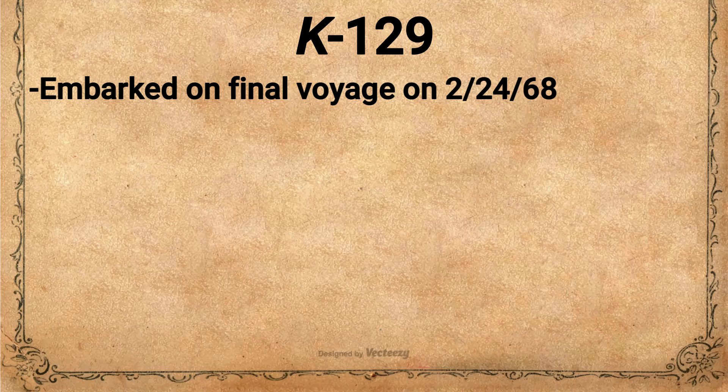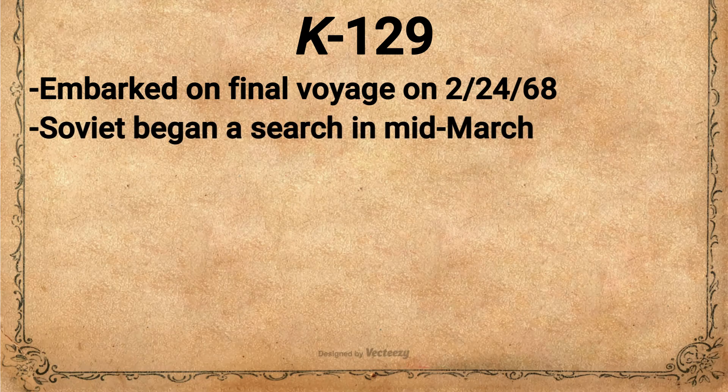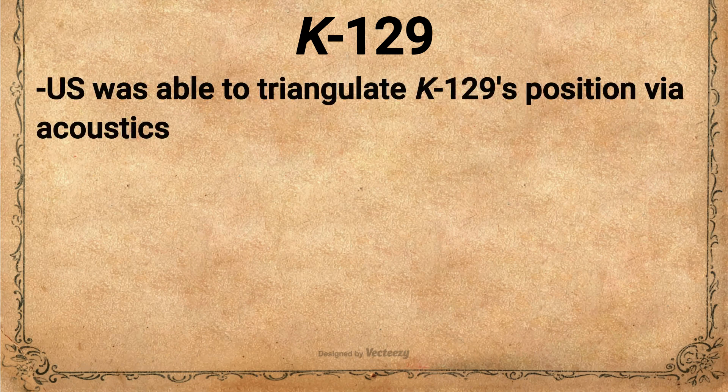It wasn't until mid-March that the Soviet Navy began to become concerned about the lack of communication from K-129. She had missed several check-ins and did not respond to an order to break radio silence. K-129 was declared missing and a search was undertaken to find the sub. While the Soviets were scrambling naval assets to search for the submarine, in the United States, red flags were raised about the unusual naval activity. The U.S. concluded that the activity was likely in response to a missing submarine. This led to the U.S. examining their acoustic records from their Sound Surveillance System, or SOSUS, that were based throughout the Pacific.